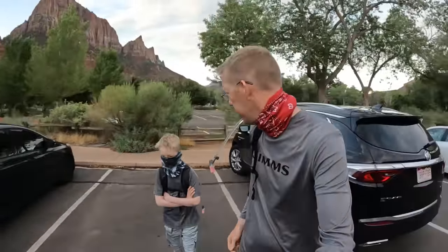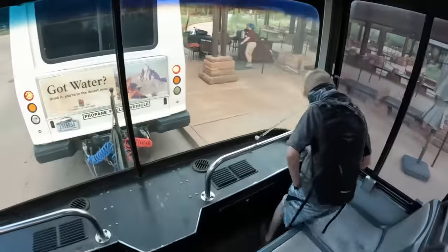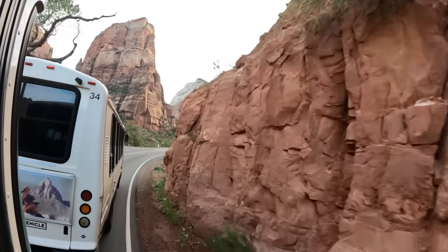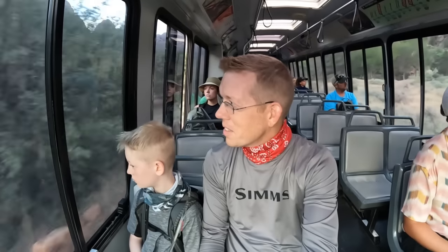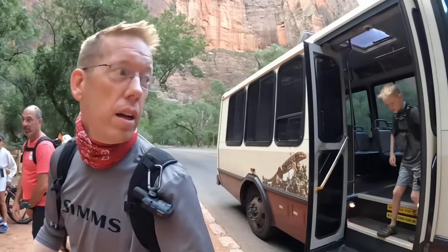If you want to get into Zion's National Park, you pretty much have to park at the entrance and take these shuttle buses throughout the park. But they're pretty big, pretty fast, and pretty regular. Our first stop in Zion's National Park, me and Tom, we're going to hike the Narrows.